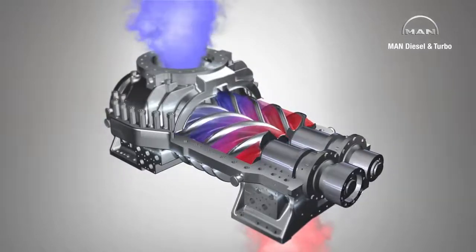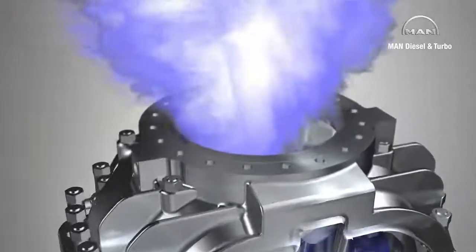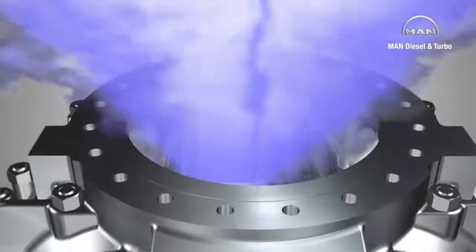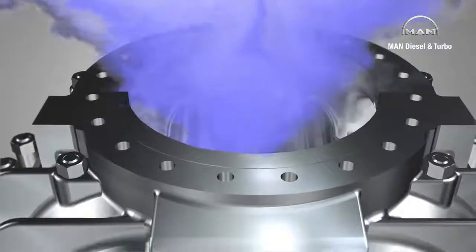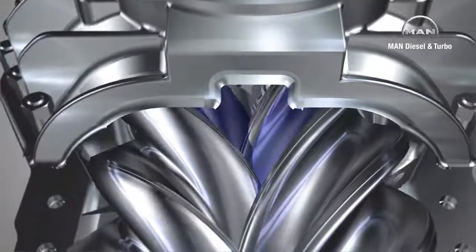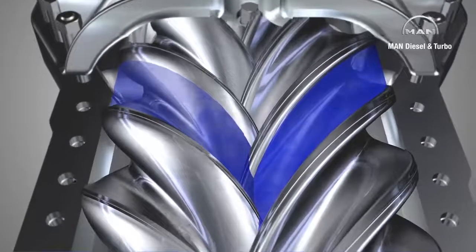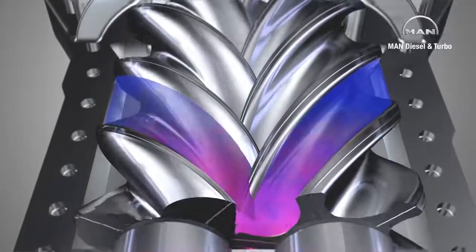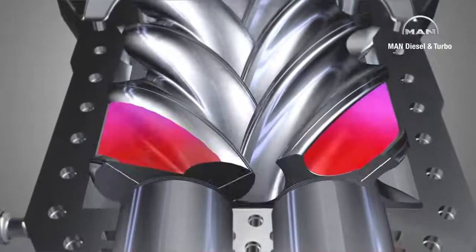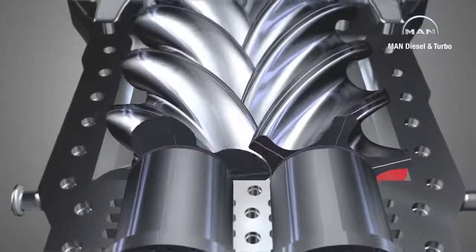As the chambers enlarge, they are filled with gas flowing in through the nozzle. To understand the compression process better, let's look at an individual chamber. It enlarges, is filled with gas, and then closed by a circumferential edge in the casing. The rotors now transport the gas to the discharge side, where the chamber shrinks and the retained gas is compressed.